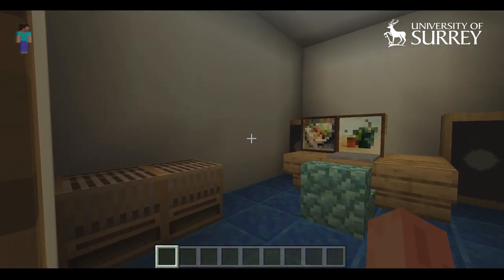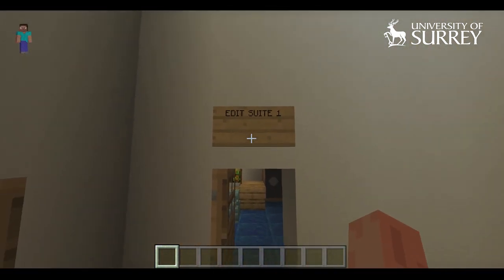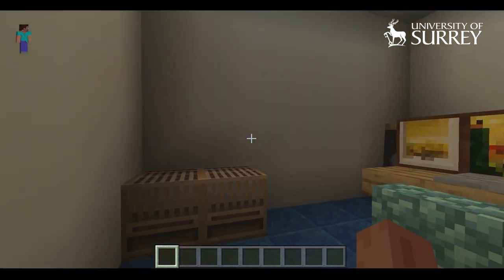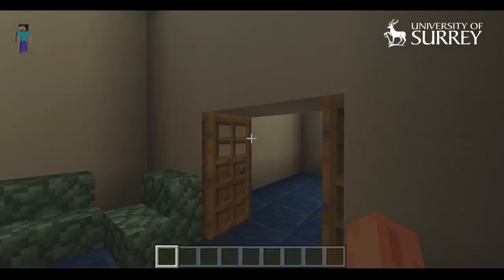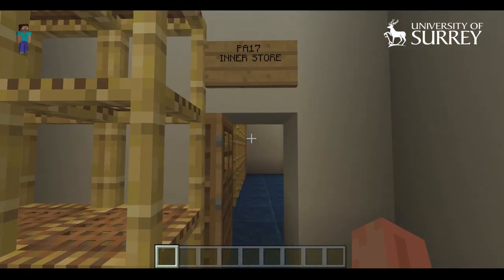Here we're going through the edit rooms. We have five edit rooms available for students, and these are used for all sorts of editing — that might be audio editing using Pro Tools, Logic, or Pyramix, or it might be video editing or music composing. There's all sorts of things that can happen in these edit rooms.